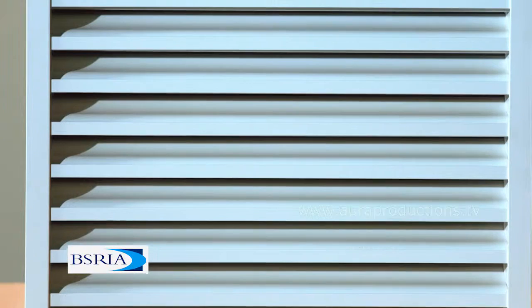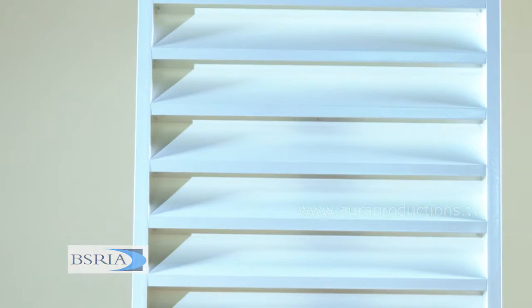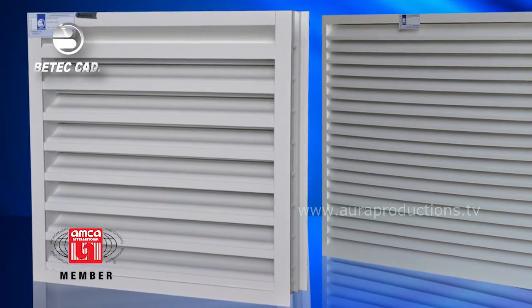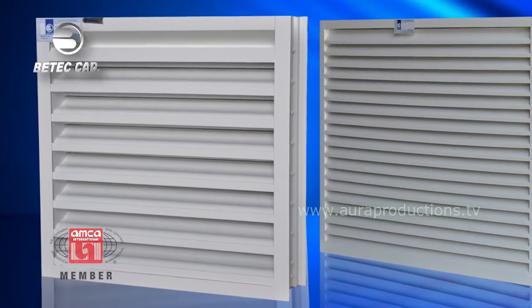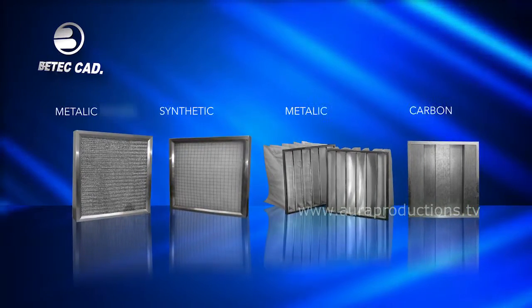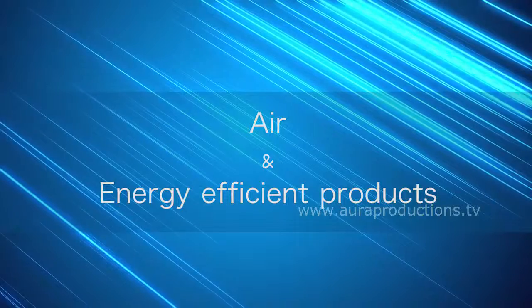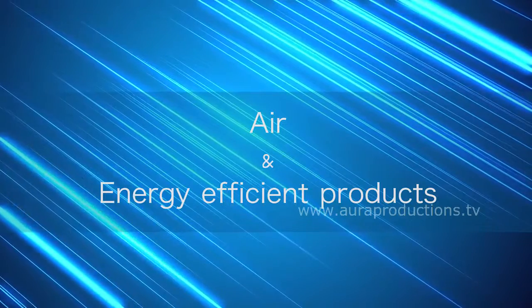Our wind-driven rain designs — drainable blade type louvers — are tested for air performance, water penetration, and wind-driven rain as per AMCA 500L standard for the most demanding louver applications. Filters: BTEC manufactures a complete line of metallic, synthetic, bag, and carbon filters — air and energy efficient products.